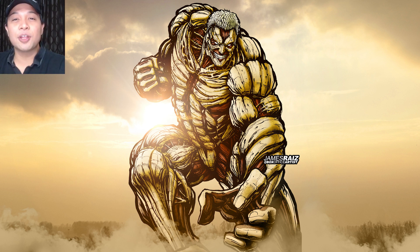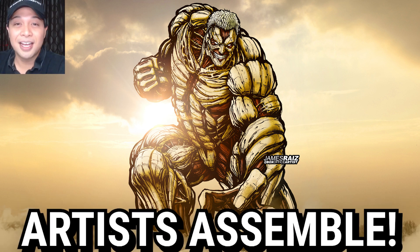Thank you guys for watching. You guys are the best. My name is James, and I'm here to say: Artis, peace out.